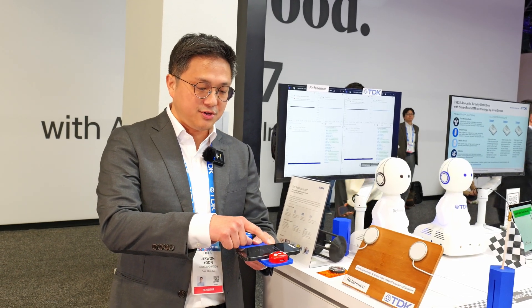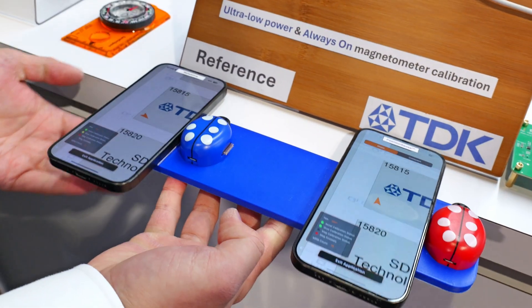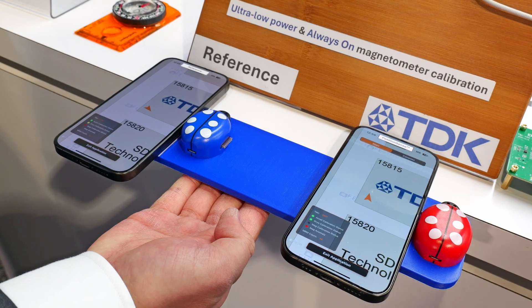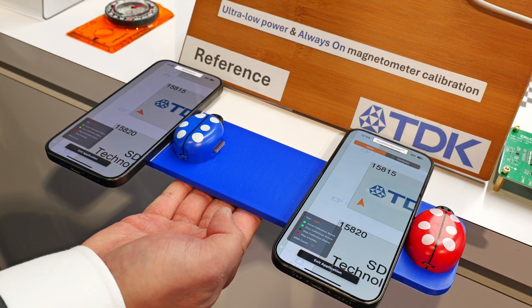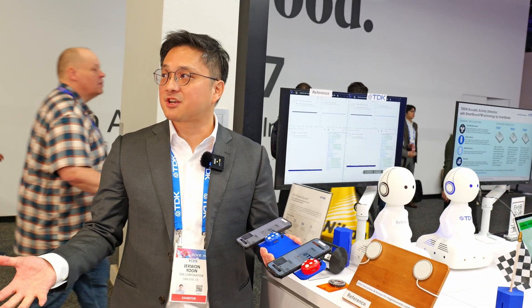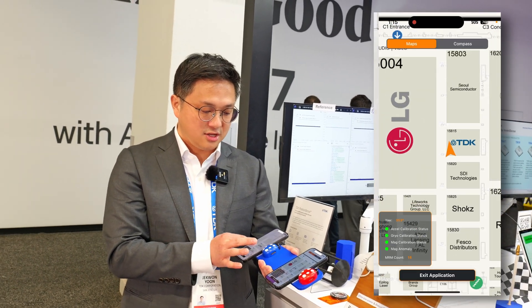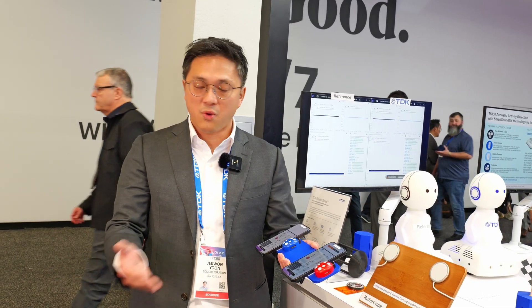Now you're ready to open your navigation app. What you will see is that for TDK's solution, it's pointing a certain direction, while the reference hall sensor is off by more than 90 degrees. The question is: which one is correct? If you zoom out the demo, you will see the map of the CES booth, and you will find the LG booth is right next to it. So TDK's solution is providing the right heading from the beginning, while the traditional hall sensor-based technology is not.